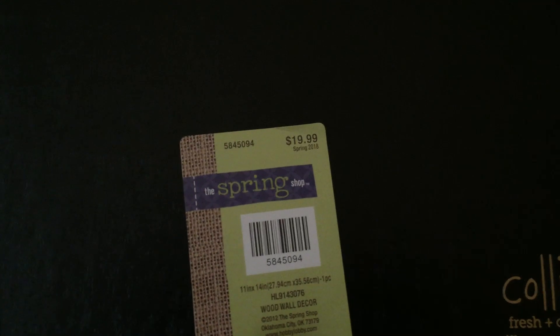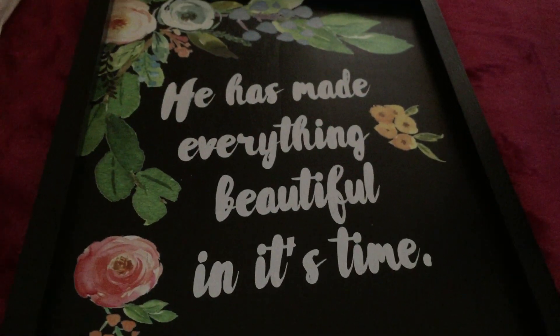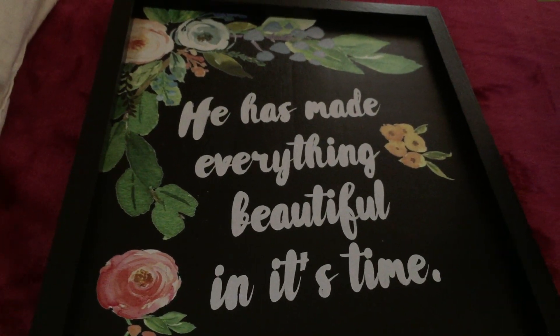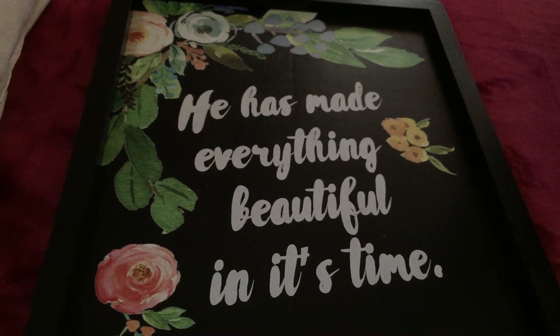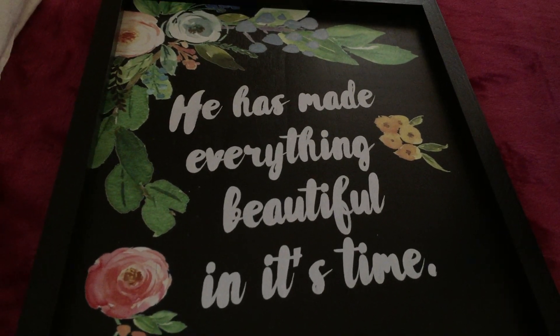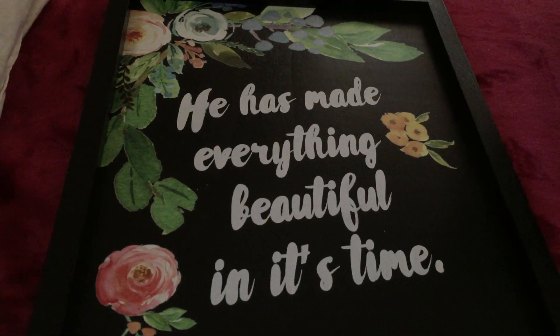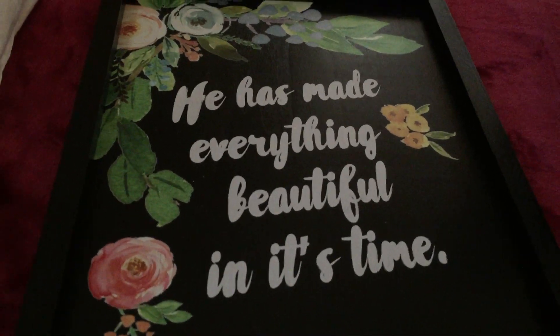The original price for this scripture wall decor is $19.99 and it becomes only $2. It's a great chance to buy wall decor like this because $19.99 is kind of expensive for me. I'm glad they had 90% off so I was able to get this one.